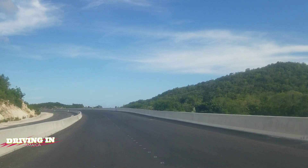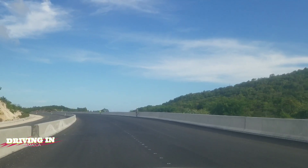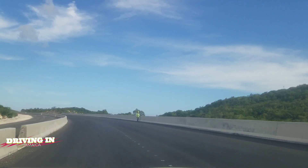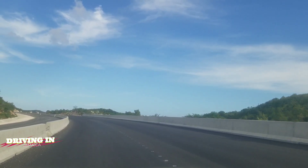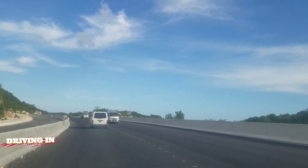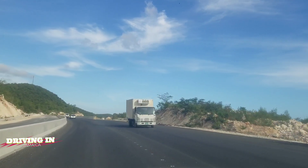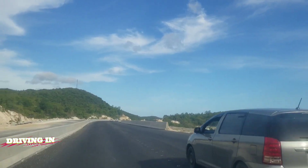Hi guys, welcome back to the channel. Today we're giving you the weekly update on the Southern Coastal Highway Improvement Project. This is what the highway will look like when it's finished — a four-lane dual carriageway, really spectacular road. I know this highway has inconvenienced a lot of people, but this is a game changer for this side of the island. This is not a toll road — it's a free road, and it's really what you call progress for Jamaica.